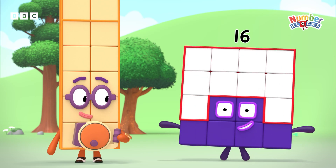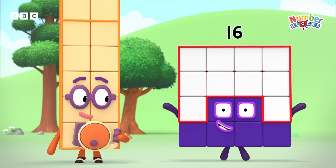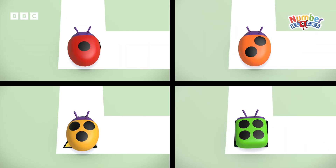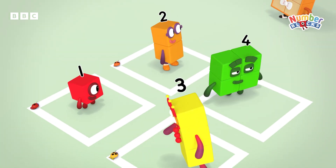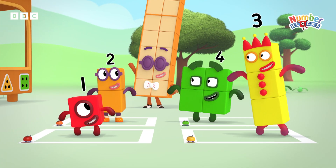Now, back to our racers who are all squared up to start. Remember, stay on the line, run all the way around the edge of the square and finish back where you started. On your marks, get set, go!